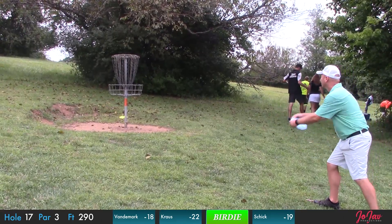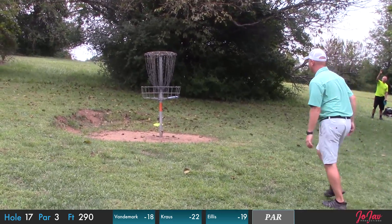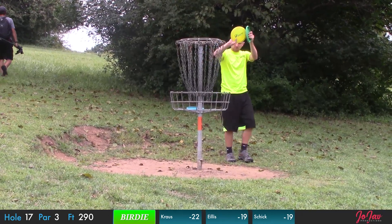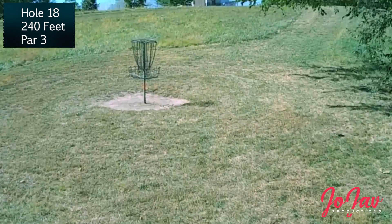Corey and Vandermark with the birdies here, tying it back up in second place again. Just can't find any separation out here — all these holes are gettable. You really have to string something together to pull yourself away.